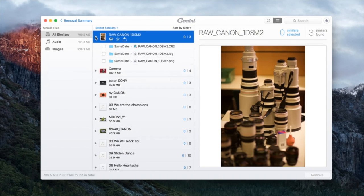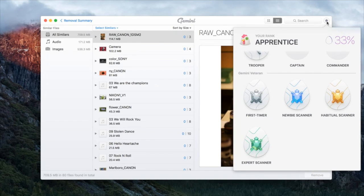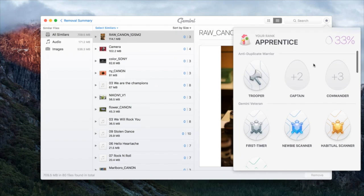A few questions. First, on the achievements — you mentioned Gemini has some Easter eggs. We're talking about just fun Easter eggs, right? There's nothing like having to do so many deletions to unlock a new capability? No, no. The achievements are just for entertainment purposes, to make the experience more fun. It has nothing to do with unlocking new functionality. At the end, when you do get all your achievements, you do get a fun little Easter egg, but there's definitely nothing locked in Gemini being held back in replacement for achievements. It's just for the fun factor.